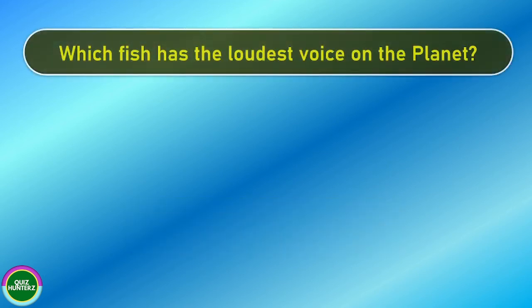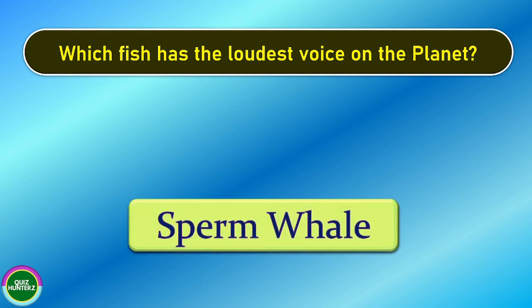Next question. Which fish has the loudest voice on the planet? And the correct answer is sperm whale.